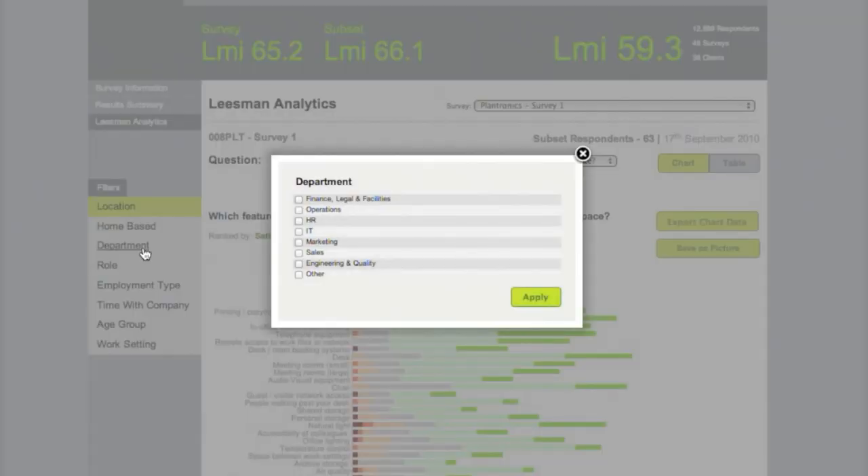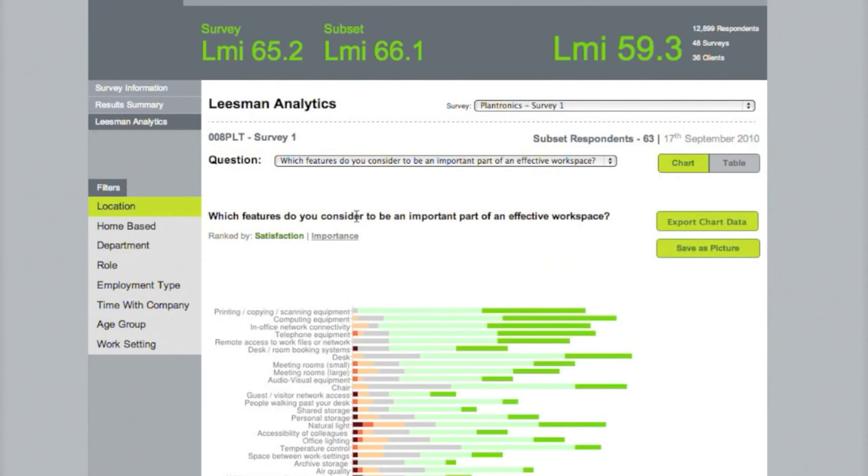The analytics engine allows the application of multiple filters, here with a department list tailored to the client organisation, but also by role, employment type, age, work setting, and more.